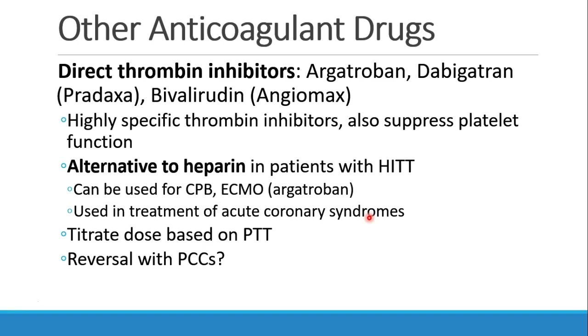Now let's talk about some other anticoagulant drugs — there are quite a number of them and they can be hard to keep track of, so this is a good reference. Direct thrombin inhibitors are drugs like argatroban, dabigatran (which is Pradaxa), and bivalirudin (which is Angiomax). These are very specific thrombin inhibitors, and they also have some effect suppressing platelet function.